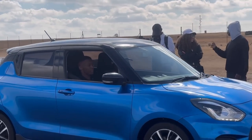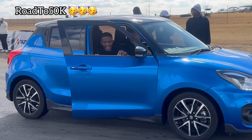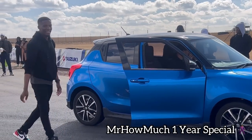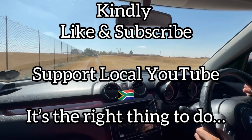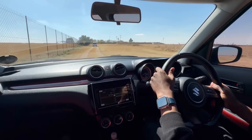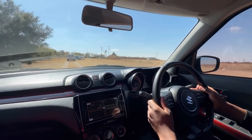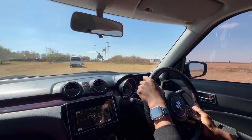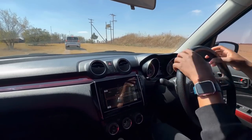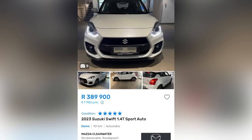All in all, the Swift Sport is a great car. In conclusion, the only thing affecting it right now is the price tag, but there are ways around that. You can always go for a demo or a used one — there are 2023 models going for under R400,000. That one is R360,000. You can get one for around R390,000. So depending on where you look and how you can negotiate, you can pick one up for a good price.